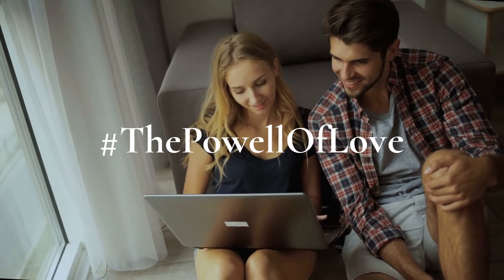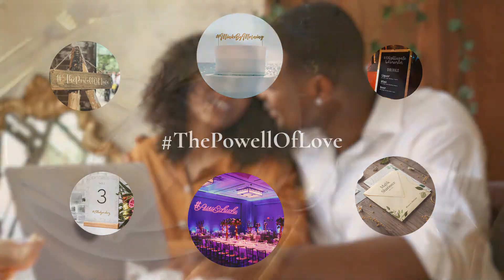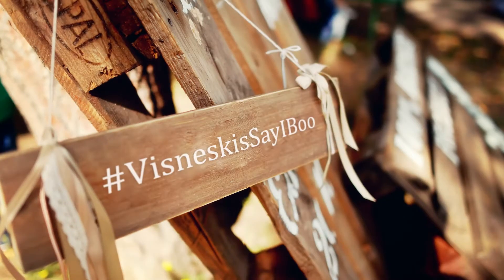Once you have the perfect wedding hashtag for you and your partner, you'll need to figure out how to put it to use. Follow along for all of our ideas on how to display it and encourage your guests to use it.